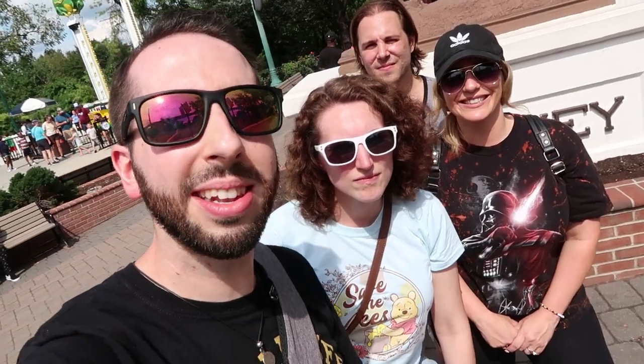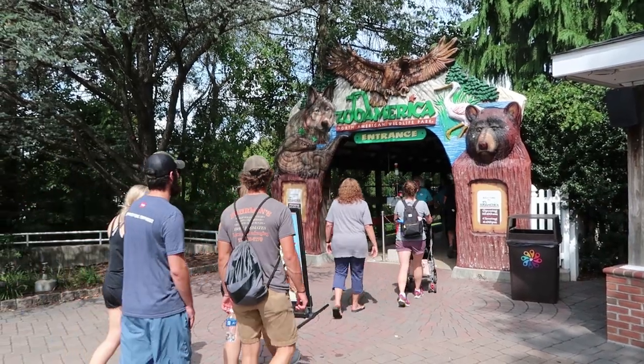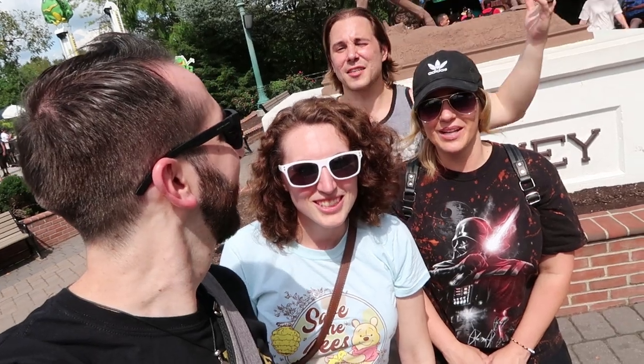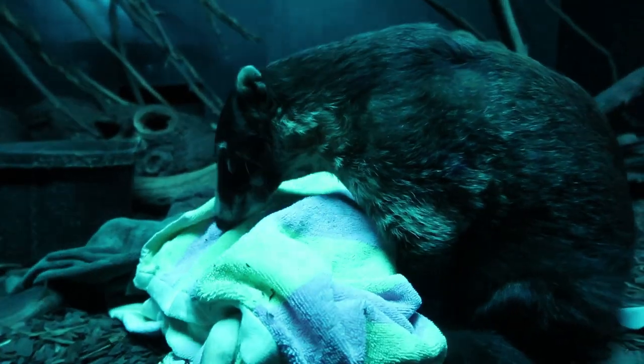Zoo America is a privately owned zoo, also run by the Hershey Company, that is included in everyone's park ticket here. So what do you think, guys? I'm excited. Ready to roll? I haven't been to Zoo America in a long time. So many cool, interesting animals, great wildlife.